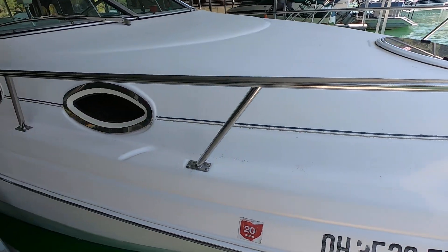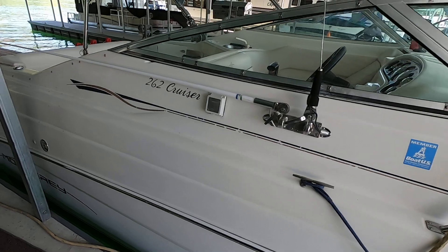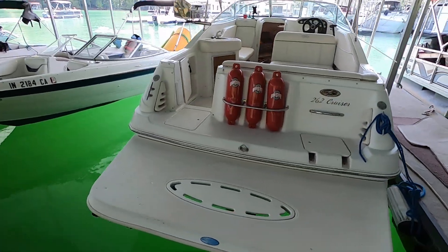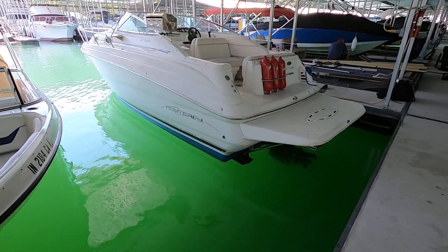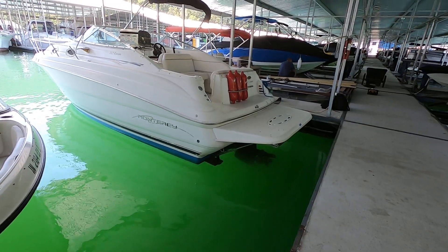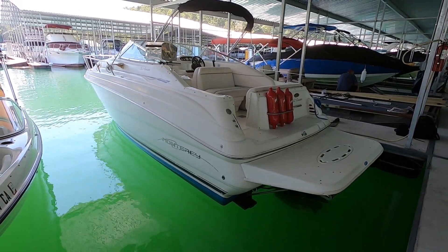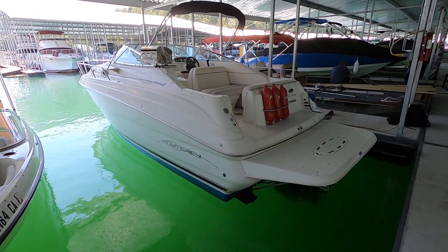Visit our website for the current asking price or to contact us with any questions — that's www.yournewboat.com. This is the 2000 Monterey 262 Cabin Cruiser for sale here on Norris Lake. The slip will be transferable if a buyer wants to keep it right here, and it also has a tandem axle trailer so you'd be free to take it anywhere. We can help arrange transportation if needed — thanks for joining us today.